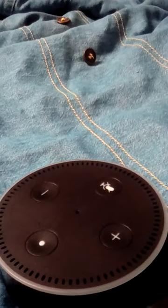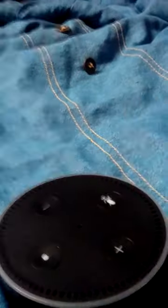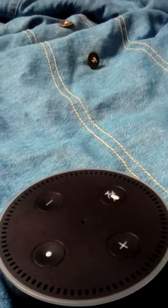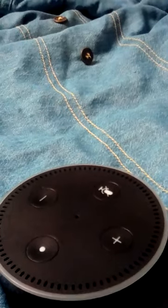And that's how you use the Echo Dot as a phone. If you like this video, comment down below, subscribe, and share this out. Thank you and have a great day.